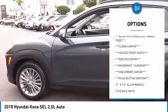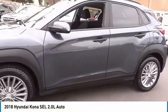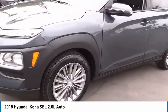Fog lights, speed control, four-wheel disc brakes, front-wheel independent suspension, rear window defroster.